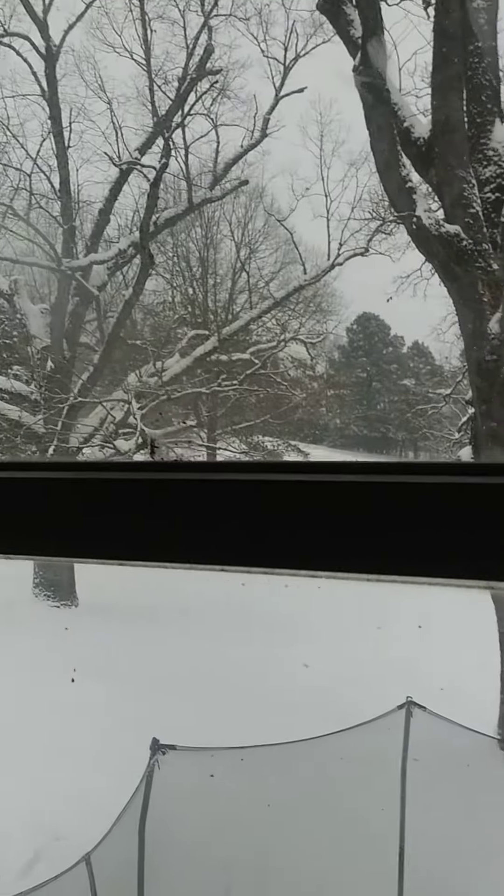I'll give you a view from this room, which is way messy. There's my cousin's and brother's room. There's a trampoline — snow covered. The trees are all covered with snow.